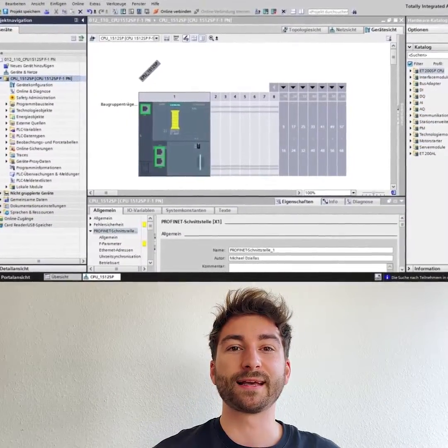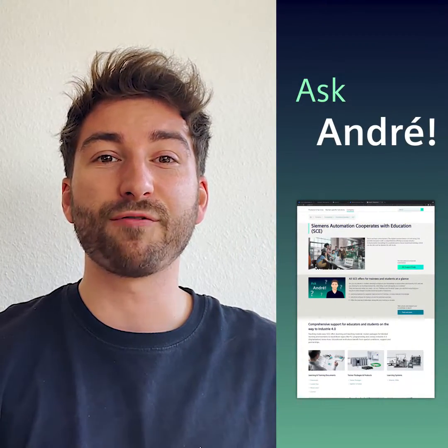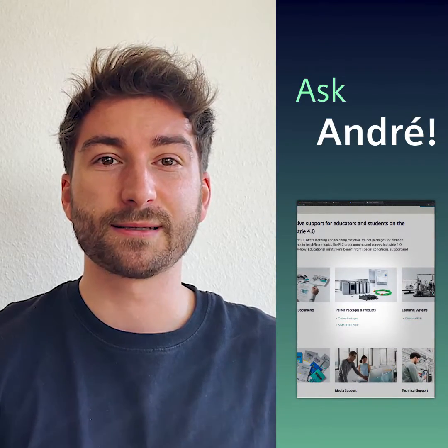With the Siemens industrial software for testing, you can experiment as much as you like and approach programming in a fun way. By the way, if the test version of the software is no longer enough for you, speak to your teacher who can order the software officially from Siemens. Take a look and have fun with programming!